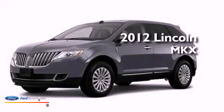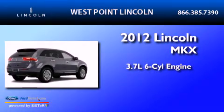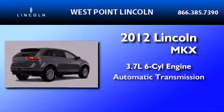This is a brand new 2012 Lincoln MKX. It has a 3.7 liter 6-cylinder engine and an automatic transmission.